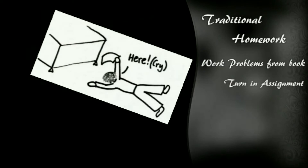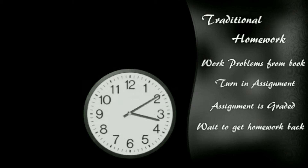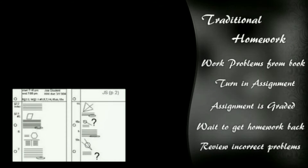Online homework assignments are different than a traditional written assignment. Here's how a traditional homework assignment works. First, you have problems you get from a book. You do the best you can on the homework and turn it in. The teacher or grader then grades the homework. In a few days, or maybe up to a week, you get the graded assignment back, and you use the feedback to fix any misconceptions or mistakes that you had.